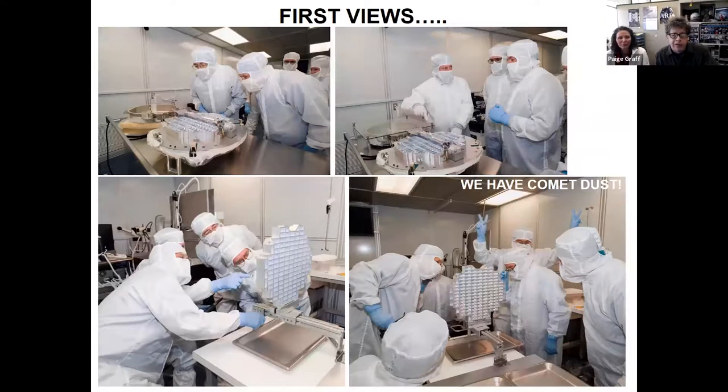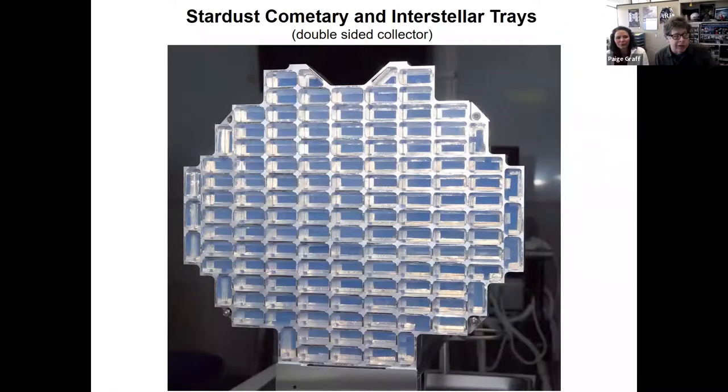People here are wearing white outfits — not because they're getting married, but because these are worn in a very clean laboratory. Because you're studying dust from the comet, you don't want to bring in dust from your body or the air to get confused with the comet dust. This laboratory is a special clean room, about 10 times cleaner than an operating room in a hospital. This shows the tray of aerogel — about the size of a tennis racket. Each of the little bluish cells looks like an ice cube tray — those are the silica aerogel that captured the comet dust.